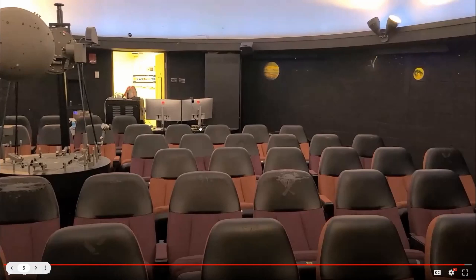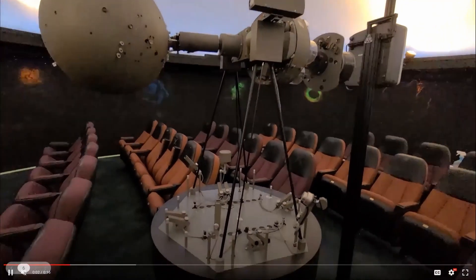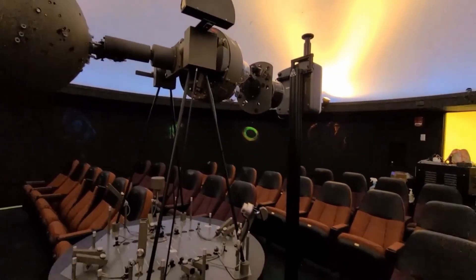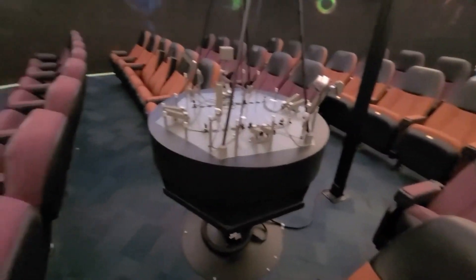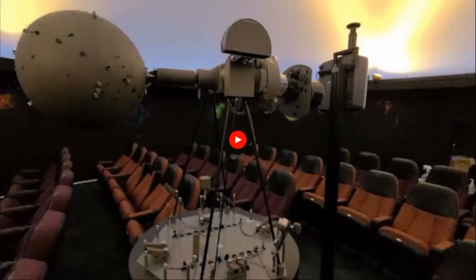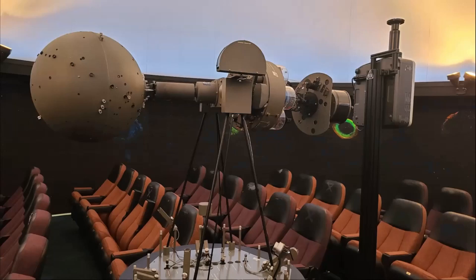Here in the center of the room are two different projection systems. First up is the star ball — this is actually original to the planetarium, the original system it opened with back in 1967. That star ball gives a gorgeous view of the night sky; it still works beautifully, which is why we still use it. It's a really accurate depiction of how dark the sky can get and how bright the stars are. With the star ball, we are limited to just what we can see from here on Earth.